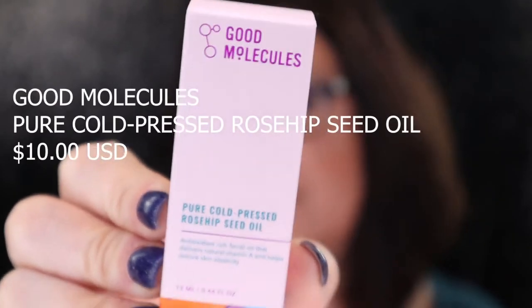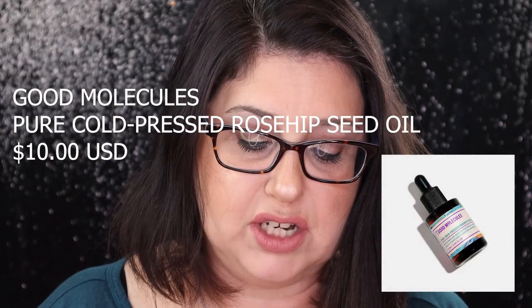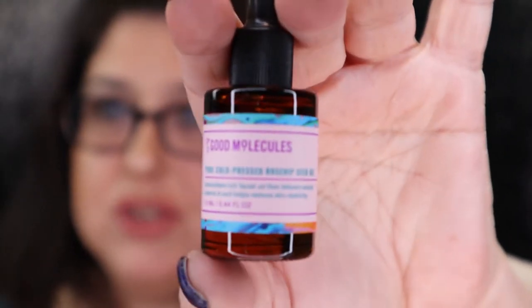The next thing I see is pure cold-pressed rosehip seed oil — that's what the box looks like right there. It's an oxygen-rich facial oil that delivers natural vitamin A and helps restore skin elasticity. Do I need that? Let's open that up — isn't that another adorable cute little bottle? It smells good too, and that's what the little dropper looks like. I'm so excited to try some new skincare, especially something made specifically for my skin tone and problem areas — they went out of their way to make sure this box was made for my complexion.